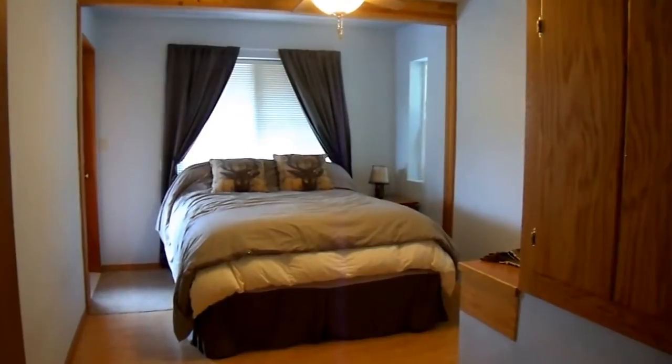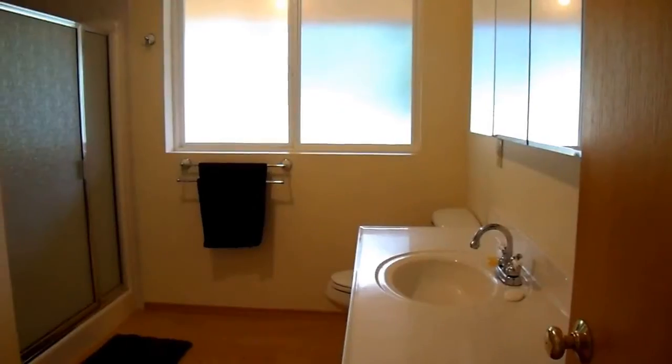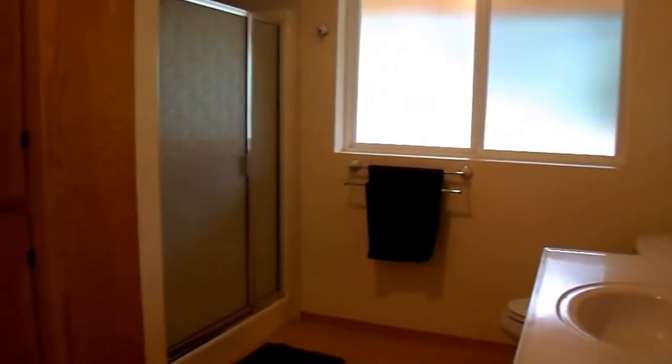There is a bedroom on the main floor, along with a three-quarter bath that includes space for a washer and dryer.